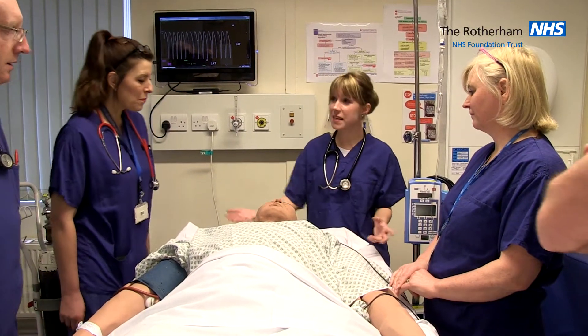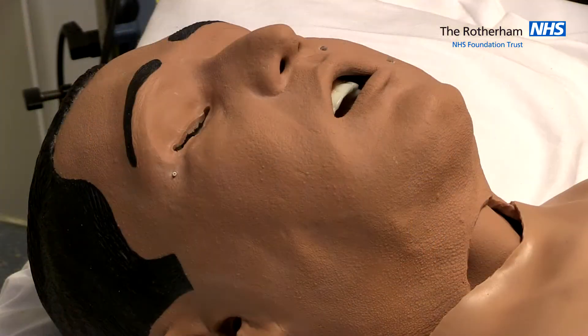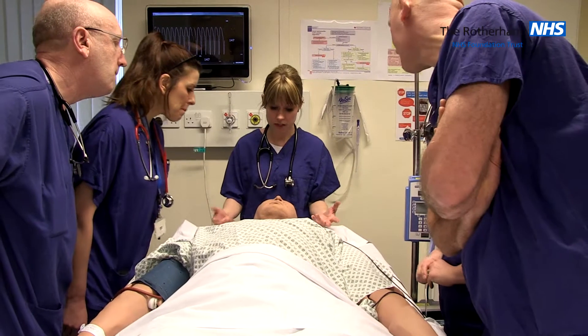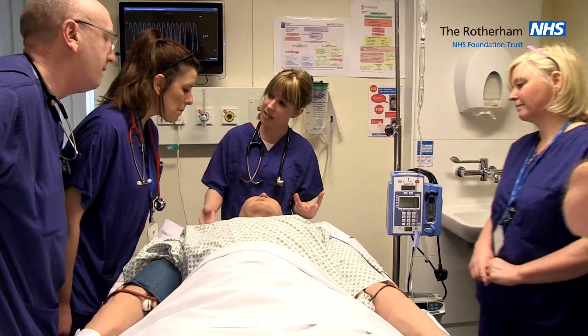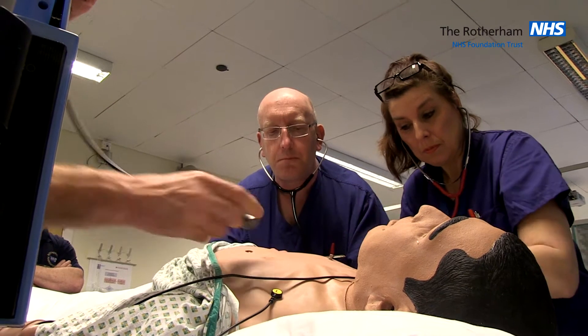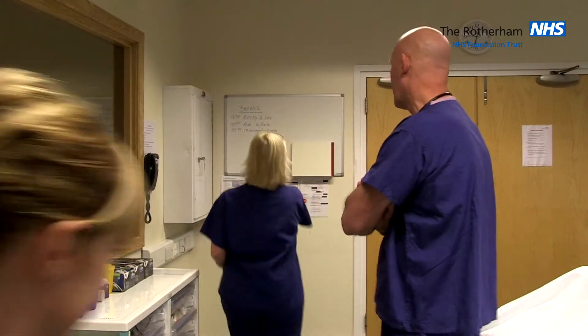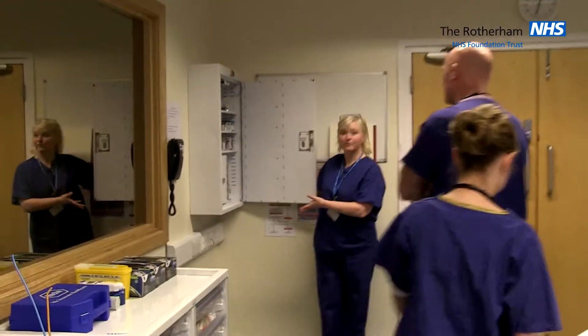We're now going to introduce you to our medium fidelity mannequin. Starting at the head and the airway, you can see that his eyes are blinking and they will close. His pupils will react to light, become pinpoint or fixed and dilated. If you auscultate his chest, you may hear a wheeze or it may be absent. We've got a drug cupboard with a good supply of drugs to be used throughout this scenario.